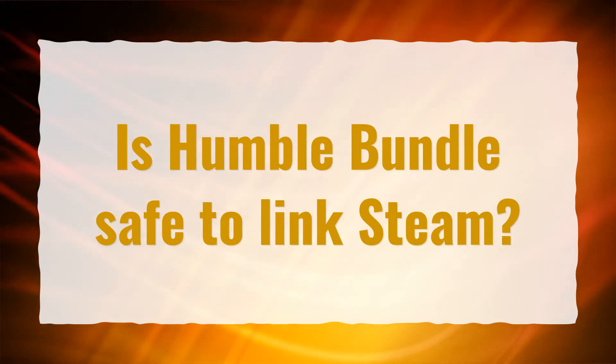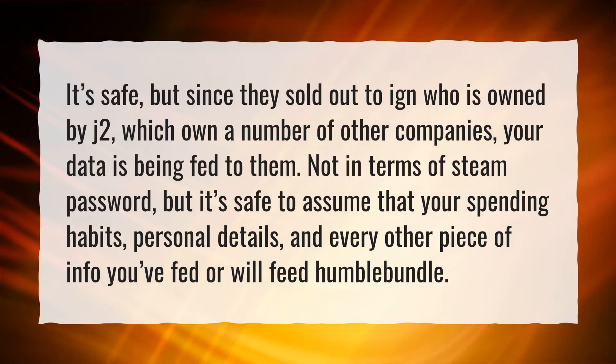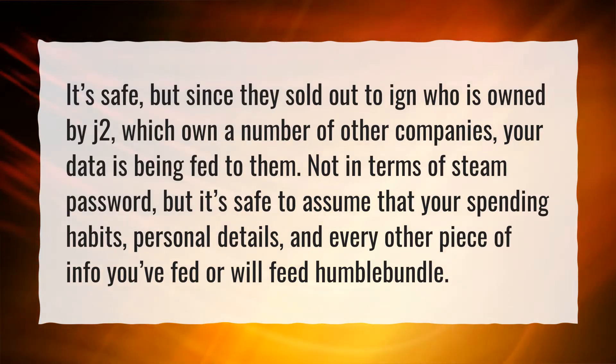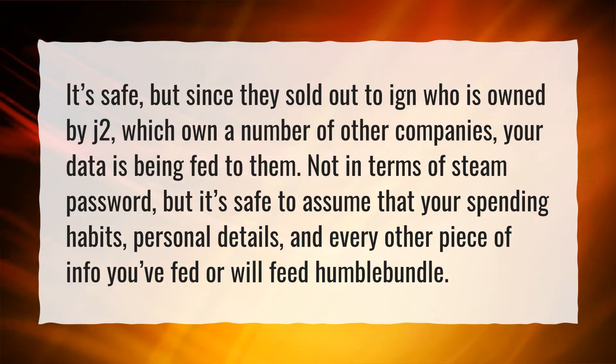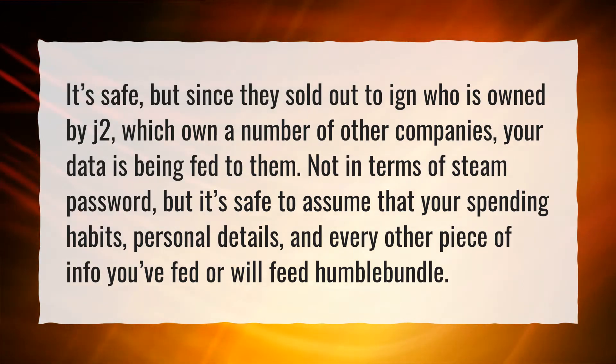Is Humble Bundle safe to link Steam? It's safe, but since they sold out to IGN who is owned by J2, which owns a number of other companies, your data is being fed to them. Not in terms of Steam password, but it's safe to assume that your spending habits, personal details, and every other piece of info you've fed or will feed Humble Bundle are shared.